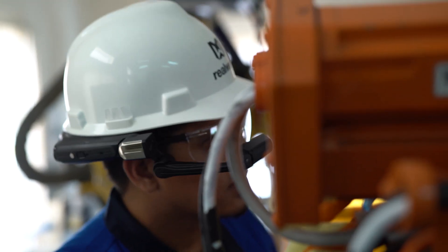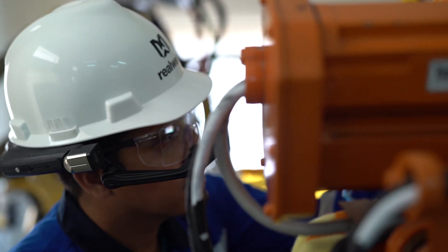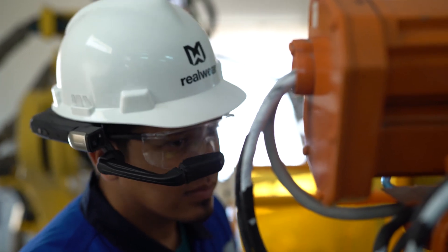I am a robotics technician, responsible for maintaining equipment at my factory. Today, this is my desk.